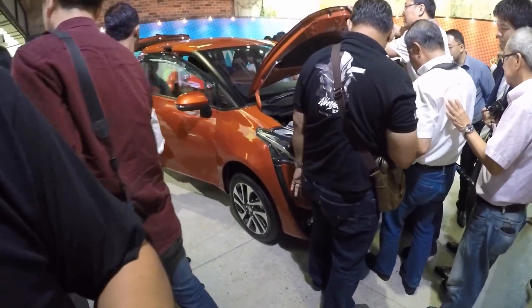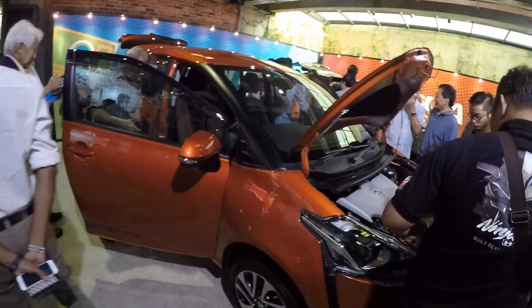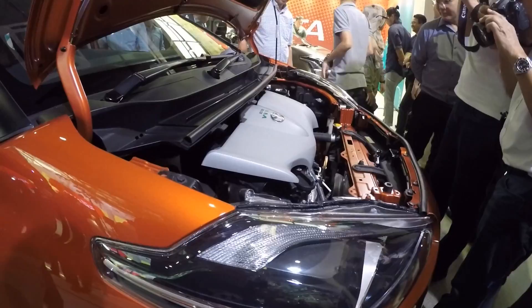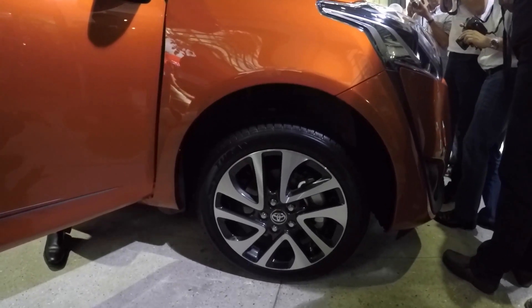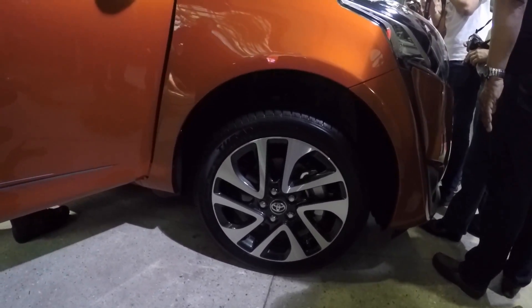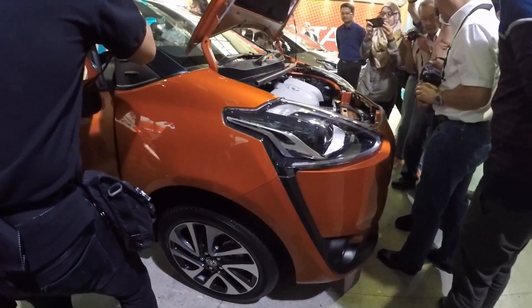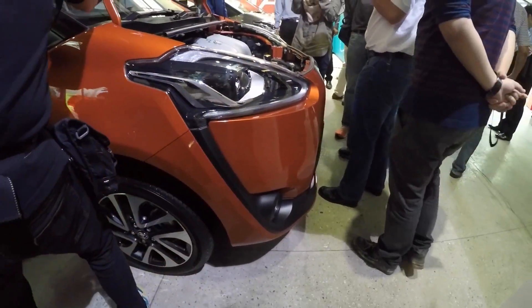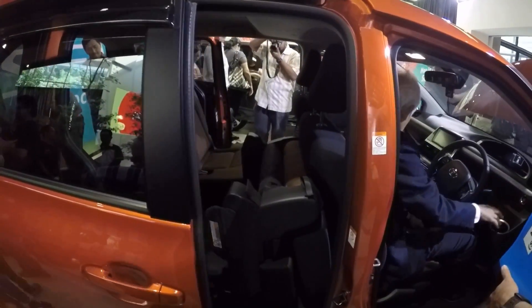We're at the launch of the Toyota Sienta and everyone is going crazy over the car. Both variants come with a 1.5 liter engine. This is the V variant — the high spec variant with 16 inch wheels, while the other has 15 inch. The high spec model gets daytime running lights and the whole car looks better both interior and exterior wise.